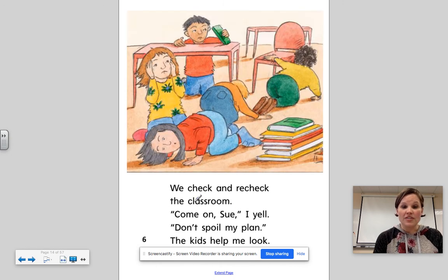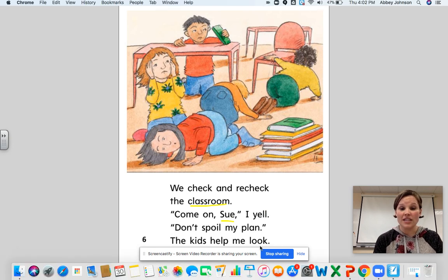We check and recheck the classroom. Come on, Sue! I yell. Don't spoil my plan! And the kids help me look.